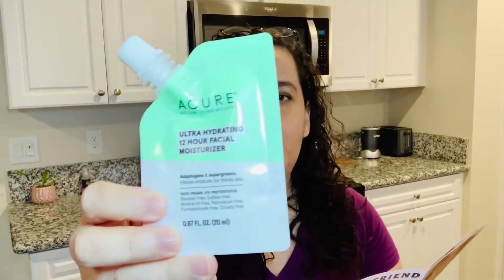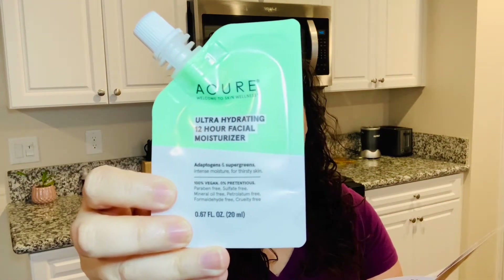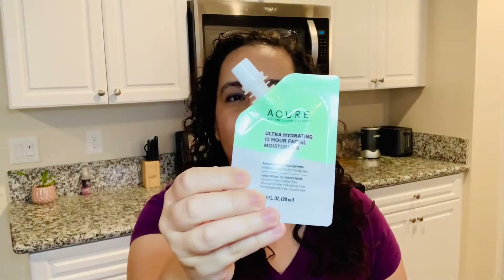The first thing I pulled out is from Acure — this is the Ultra Hydrating 12-Hour Facial Moisturizer. If you got the full size it would be $18.99, but this is a deluxe size. I love moisturizer and skincare, which is one of the reasons I subscribed to Allure Beauty Box, since most of the products tend to be skincare. I work from home and don't put makeup on every day, but it's always good to take care of your skin regardless.